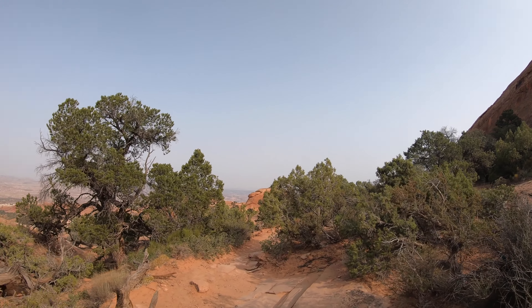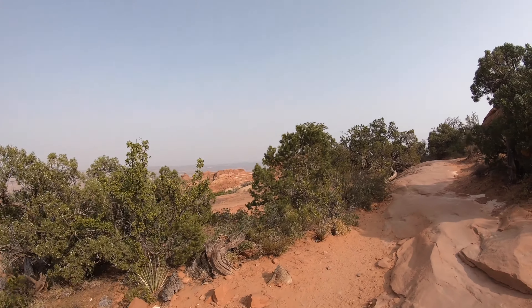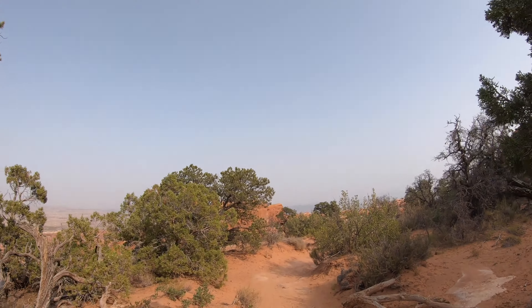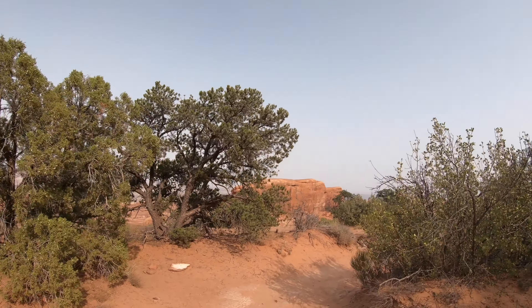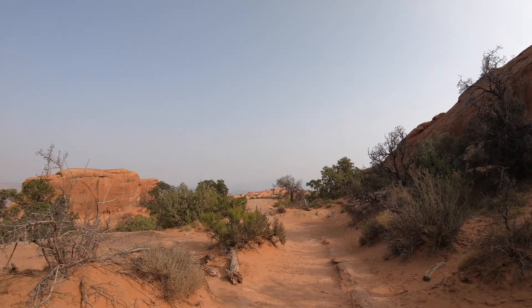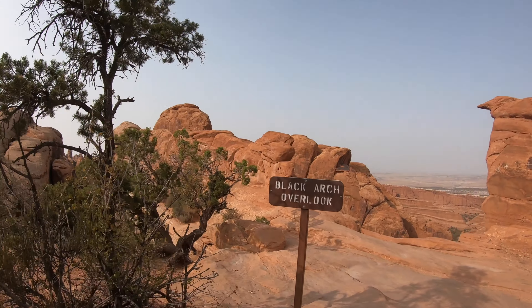I'll tell you what, I definitely brushed up on my navigation skills out here. If you don't know what you're doing, you will get lost and you will never get found. There are a lot of sections back there where there are no cairns, no stacks of rocks to guide you, and you really have to go off your instinct — follow footsteps and figure it out. I did get lost maybe three or four times, but I'd always just stop, come back the way I came, and figure it out. The big man upstairs always takes care of me and everything always turns out perfect.